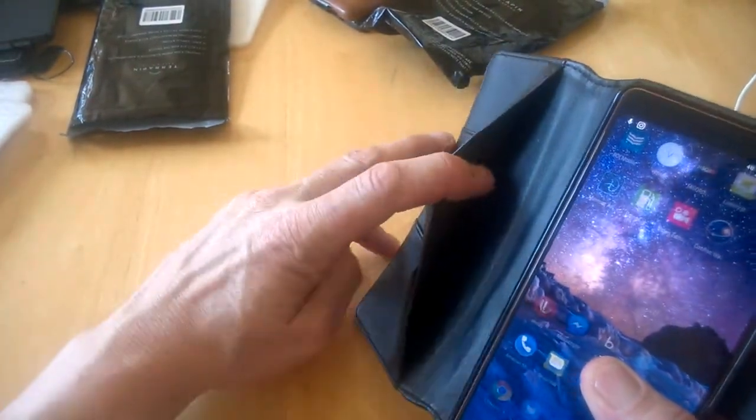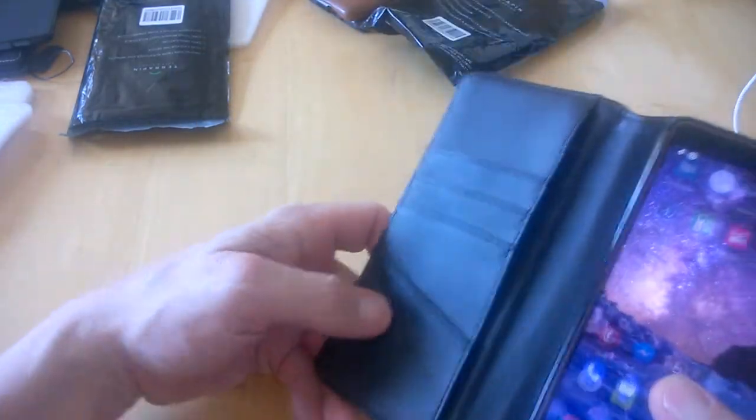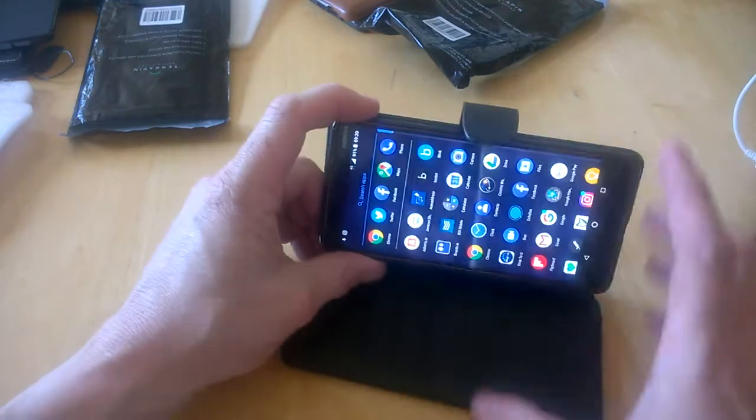There's also the opportunity to put cash in there if you like, and you have four slots for your cards. So for those who like bringing plenty of cards on the go, you're well covered.